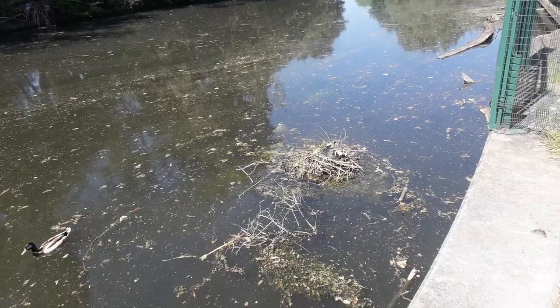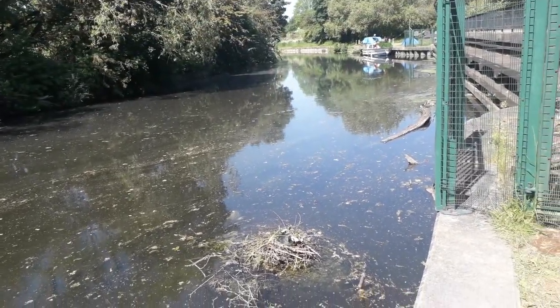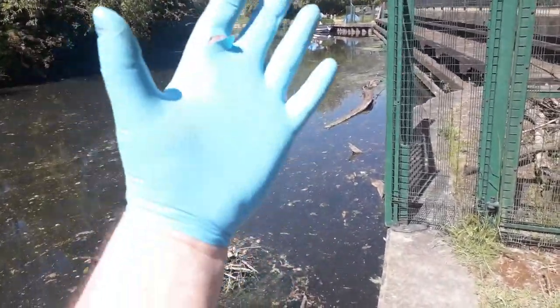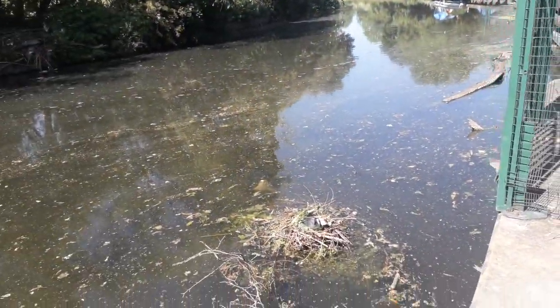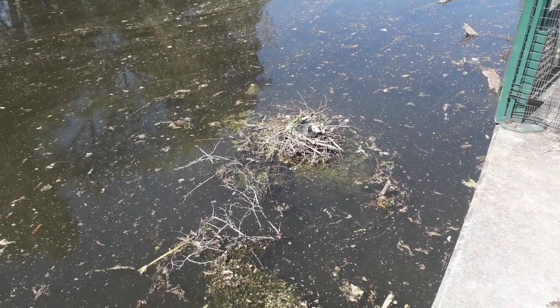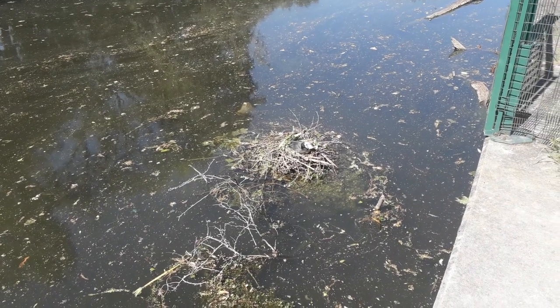Just to confirm where we are, this is the Grand Union Canal going west. I've still got these things on — still in lockdown. And here's that nest again that you're not totally sure about.